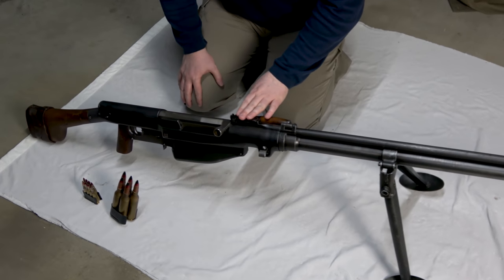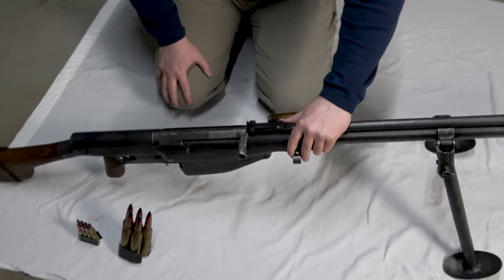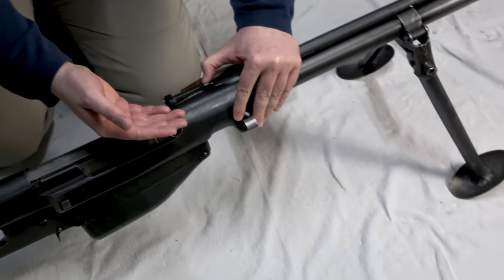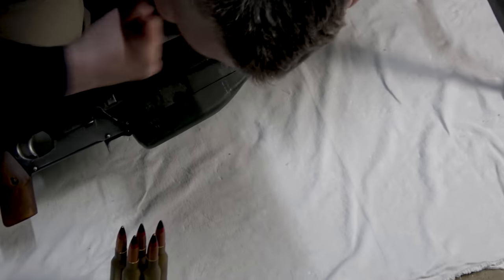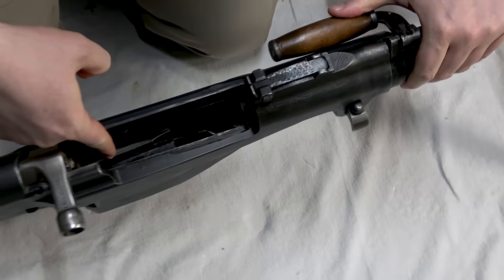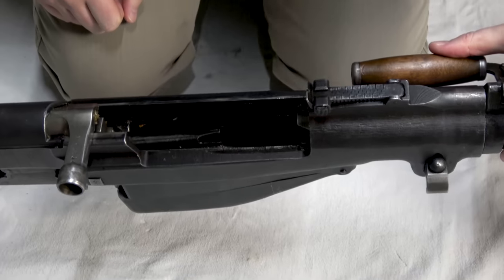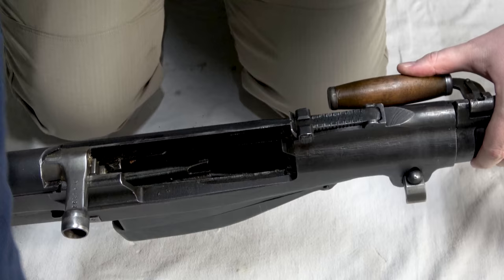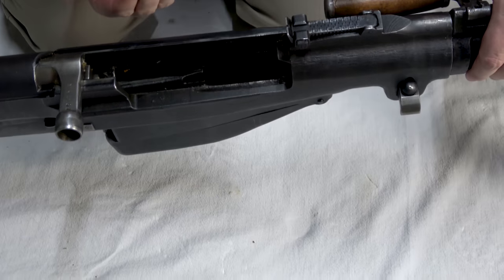We have simple iron sights with a graduation to 1500 meters. We have a big charging handle where you need a little bit of force. We have a Garand-style loading device where you can insert the clip. Mostly you load it from the bottom — it's easier.